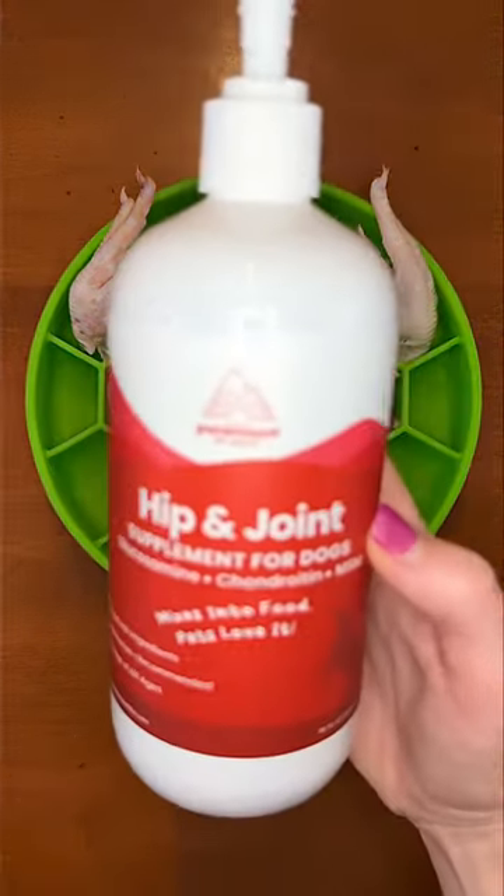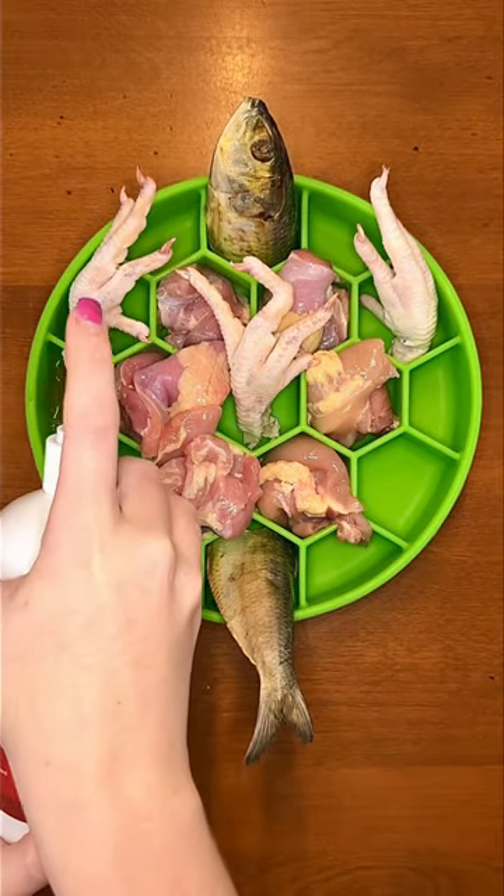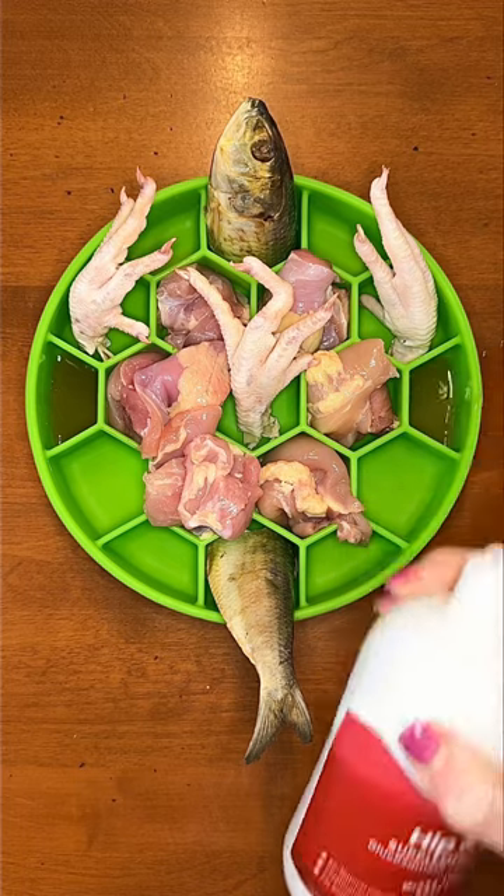Next I'm going in with six pumps of Paramount Pet Health's liquid glucosamine. This formula is exactly what dogs need to keep their hips and joints healthy from when they're a puppy all the way into their late senior years.